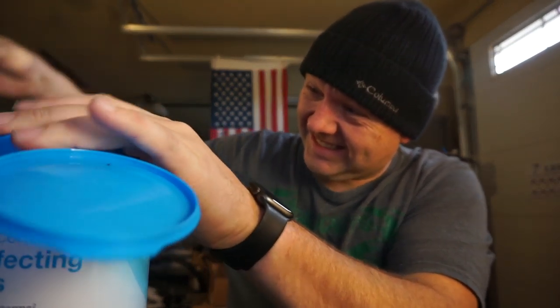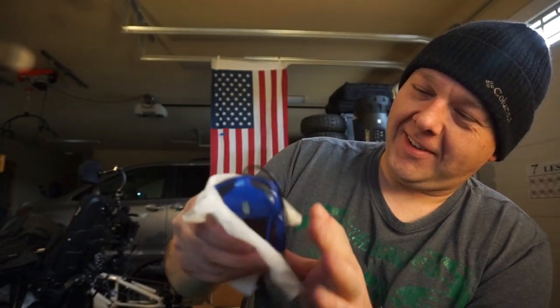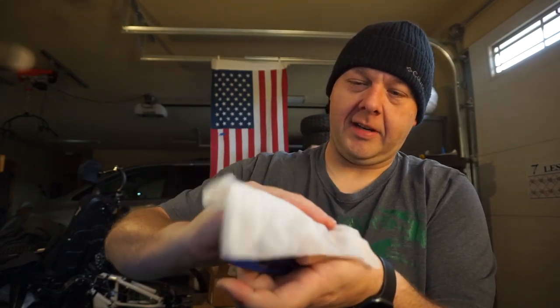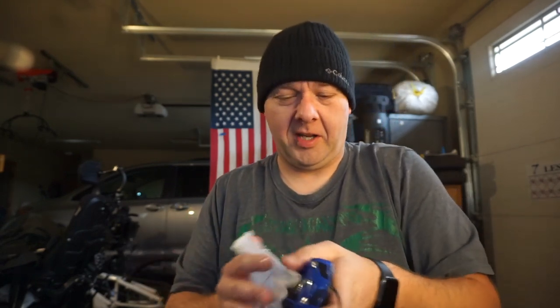We're gonna get the race car mouse all polished up here with the Lysol, get this thing all disinfected and ready for winter. I'll detail the wheels and everything on this. I'm gonna peel the stickers off the bottom just because they're a little weird and funky.